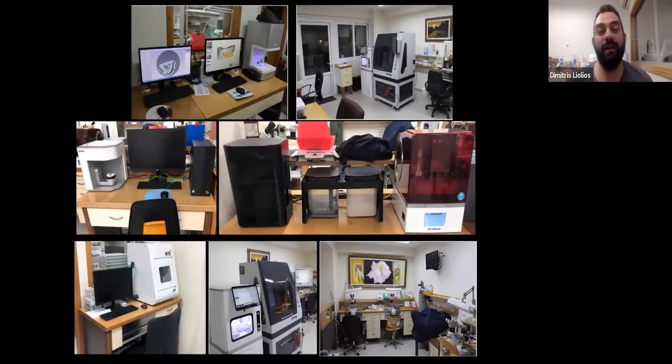This is the lab. I've been digital since 2011, when I bought my first scanner. After the first scanner came the first milling machine, then the second one, another scanner, a printer, another milling machine. So the lab grew with the abilities of the digital world in dentistry. It's like nine years since my first experience with a digital tool in our profession, and we have come a long way since then.